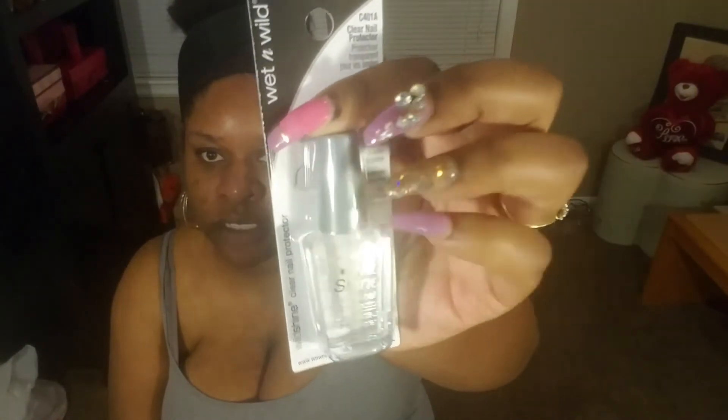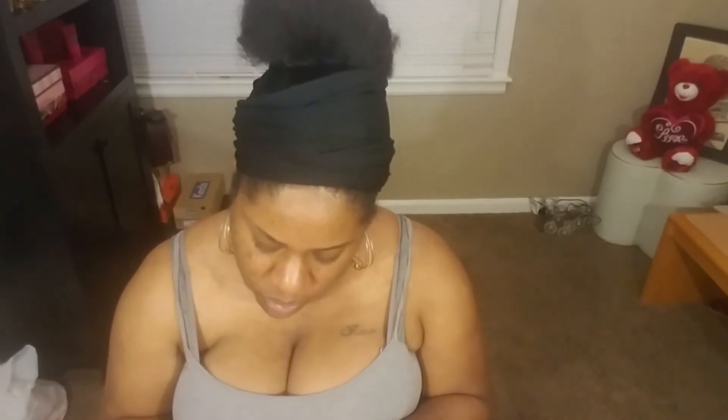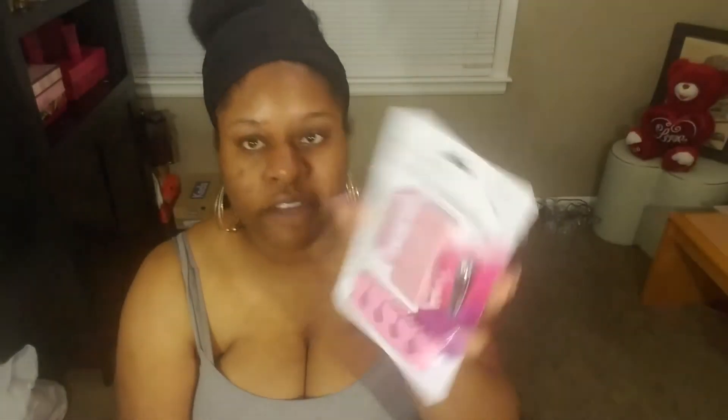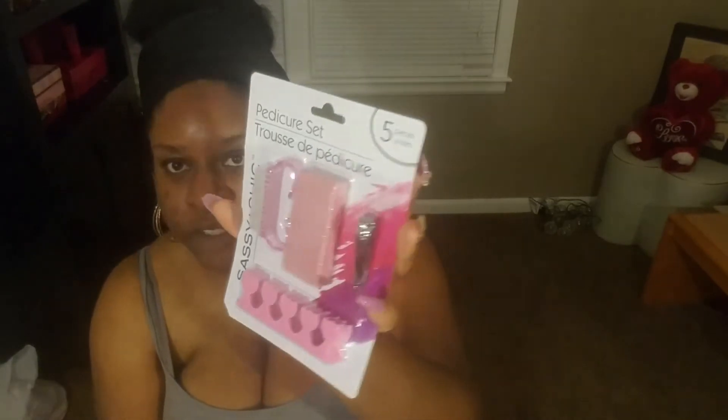I got a Wet n Wild clear nail polish — it's supposed to be a nail protector but I'll use it as a top coat on my toes. And a nail kit that comes with a nail brush, a pumice stone, a nail clipper, and a toe separator — really good for a dollar. You could actually make little baskets for a girls' sleepover or even a Valentine's Day spa set for somebody.